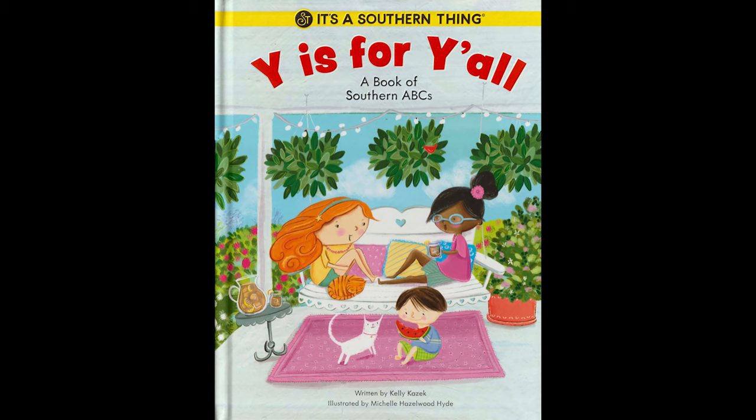Hello, awesome readers! Today we're going to be reading 'Y is for Y'all,' a book of Southern ABCs by Kelly Kazek. I am taking all book requests. If you have a favorite book that you would like me to read, please send me your request. My email will be posted in the description below.